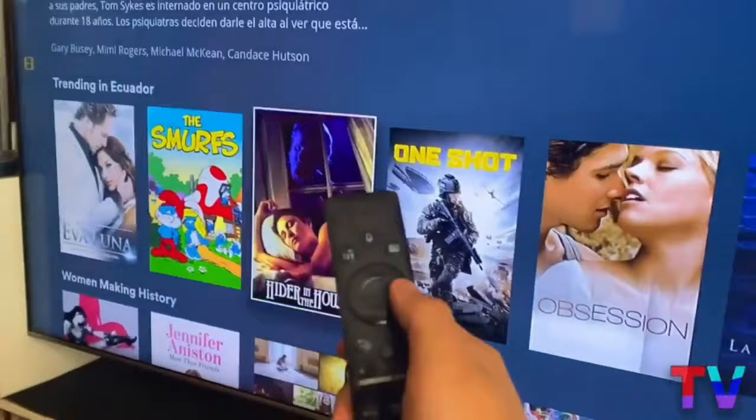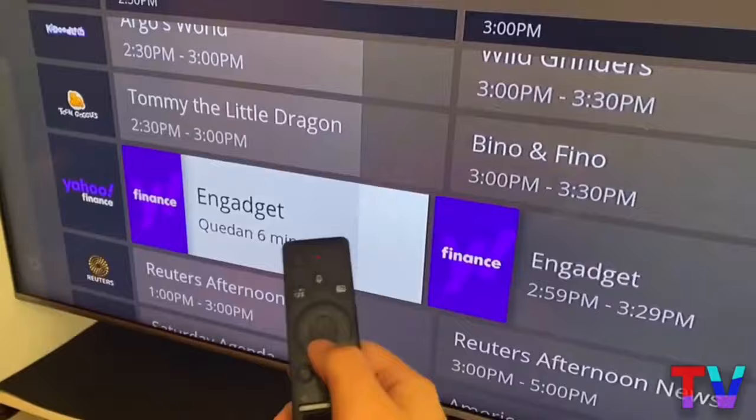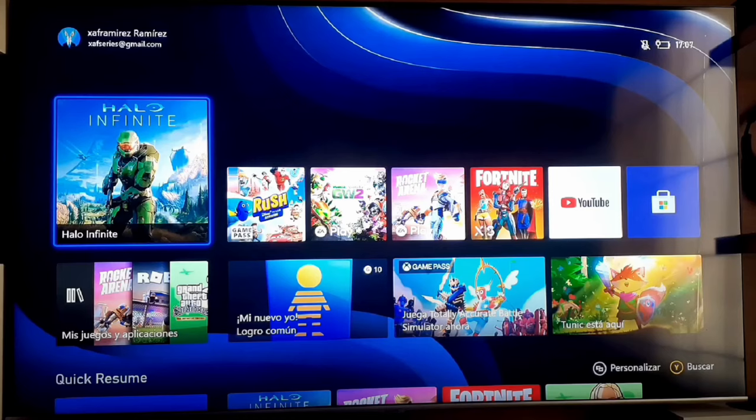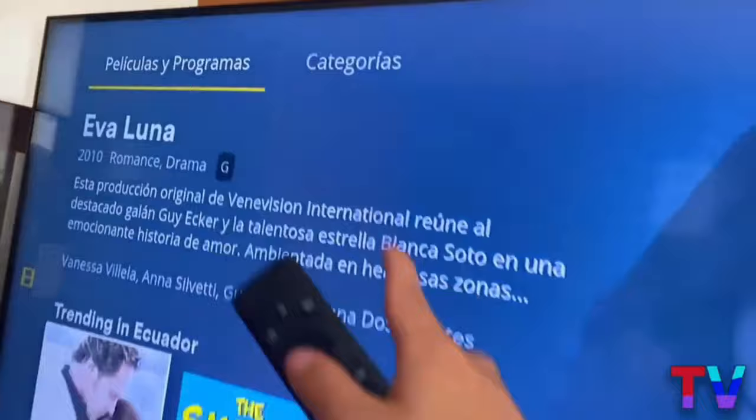There are thousands of movies available with a simple and highly recommended application that even has TV channels, which is definitely worth it if you don't have the possibility to pay. Welcome to the most complete channel about televisions you'll find on all of YouTube. On this channel, we talk about absolutely everything related to televisions, and today, as we saw in the intro, we're going to see an undoubtedly magnificent, wonderful application that has all the advantages you can imagine.